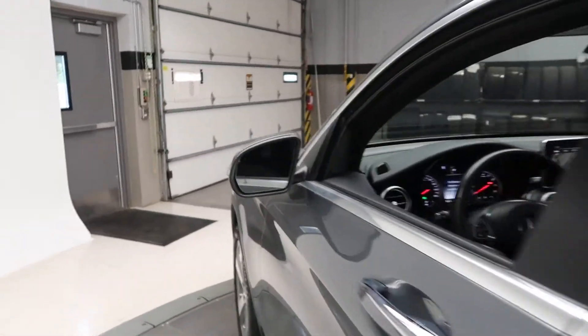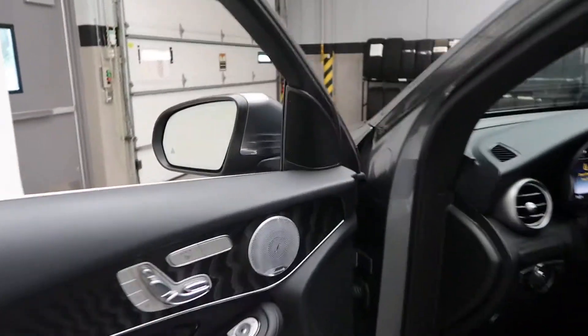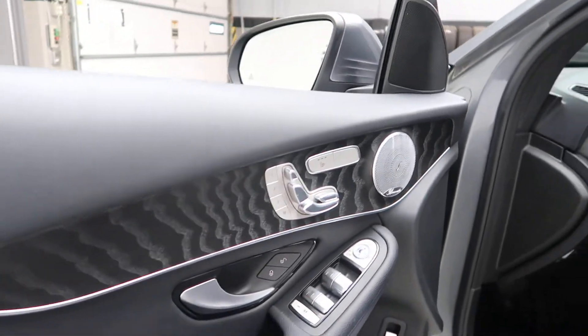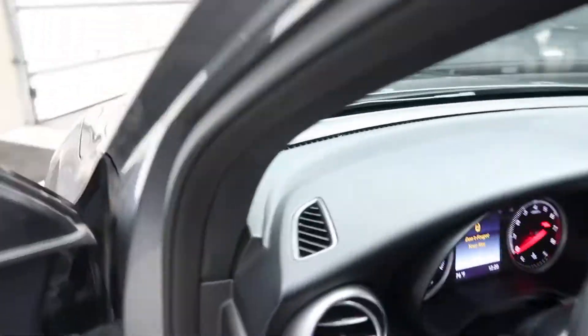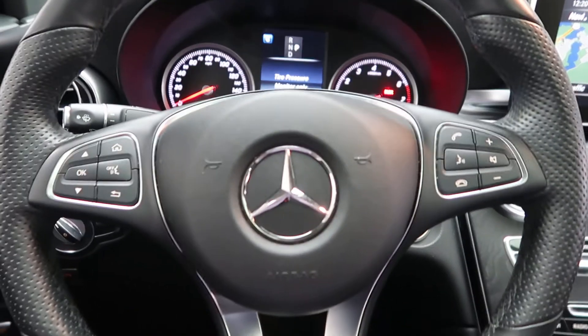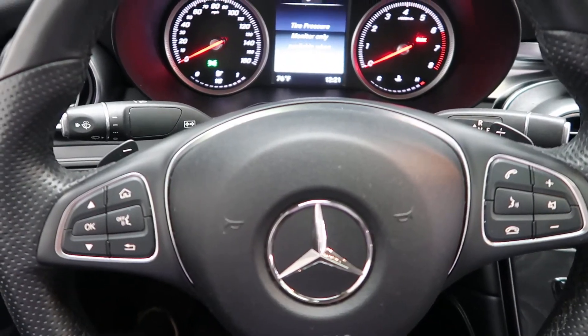Premium One package with blind spot assist. Burmester sound system. Heated seats. Memory seats. An LED logo which appears when you open the door. Heated steering wheel. Steering wheel controls with Bluetooth capabilities. Paddle shifters for extra performance.